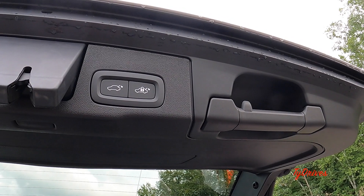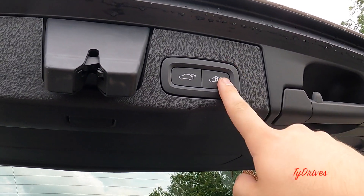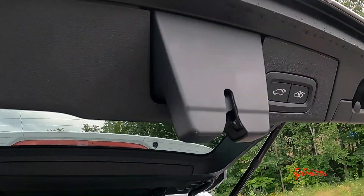A couple of options to close the tailgate: you either have the handles, or two buttons. One button locks the vehicle and closes the trunk, and the other just closes the trunk.